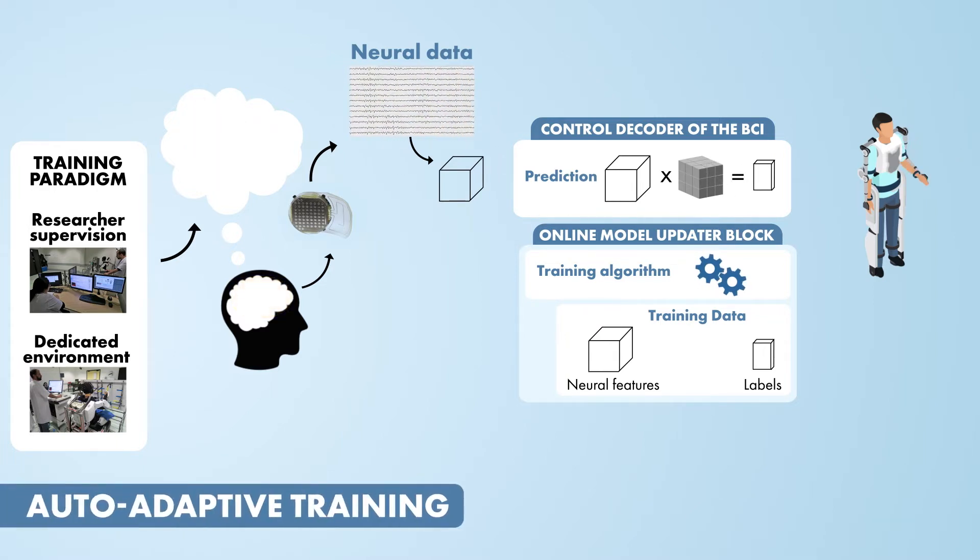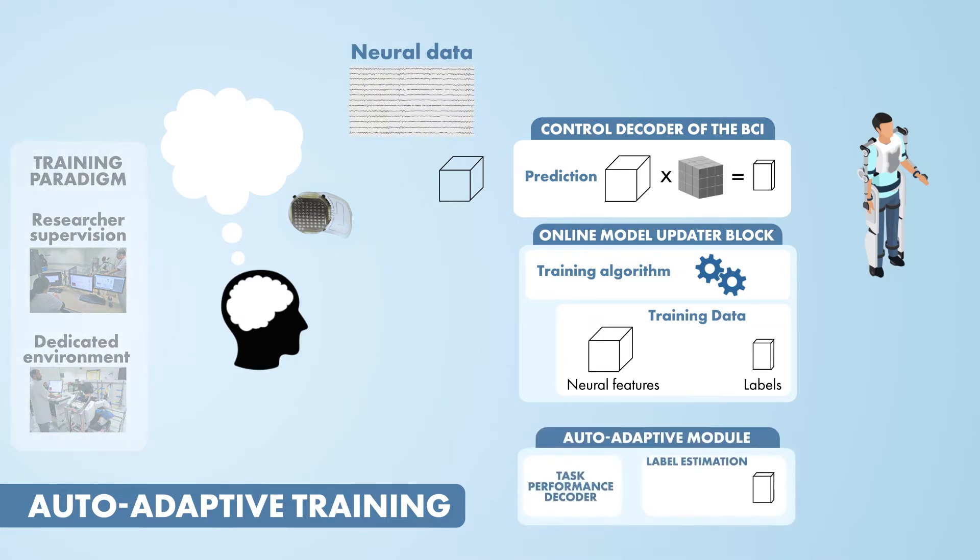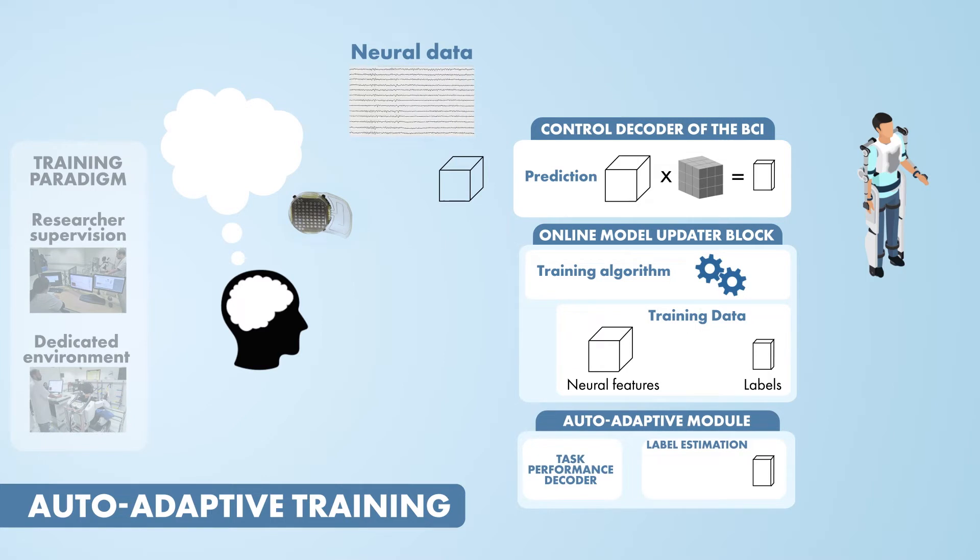In this work, we propose a BCI paradigm that can train or update the decoder during self-directed use. The training paradigm is replaced by an auto-adaptive module that is integrated into the BCI system.